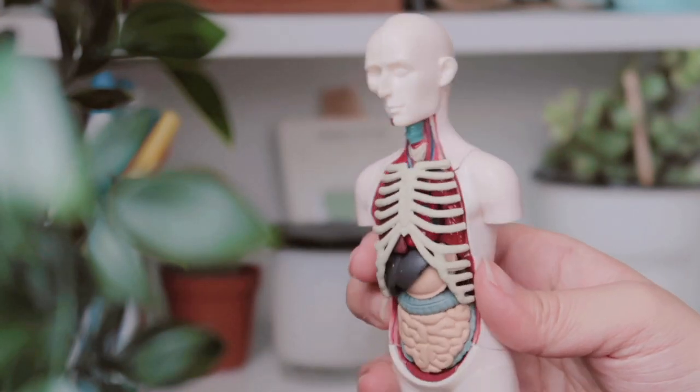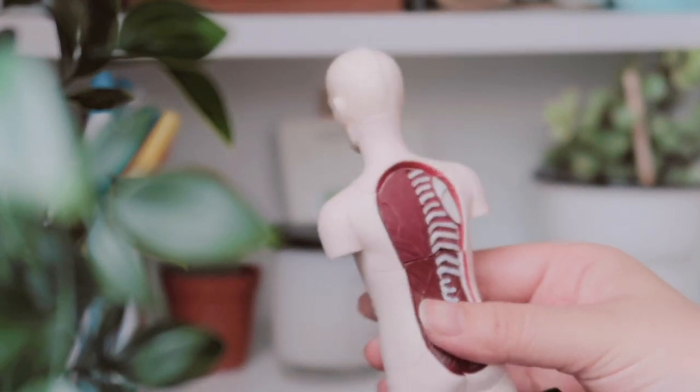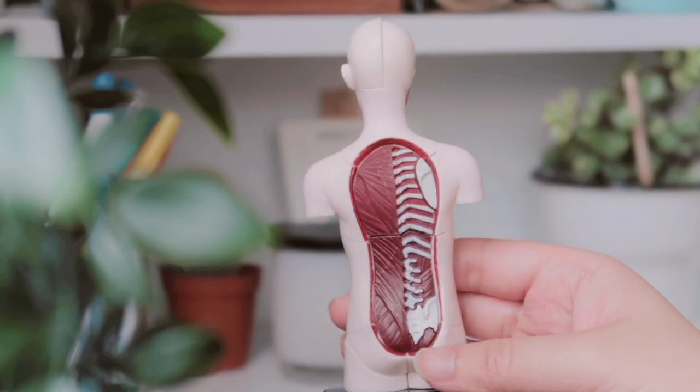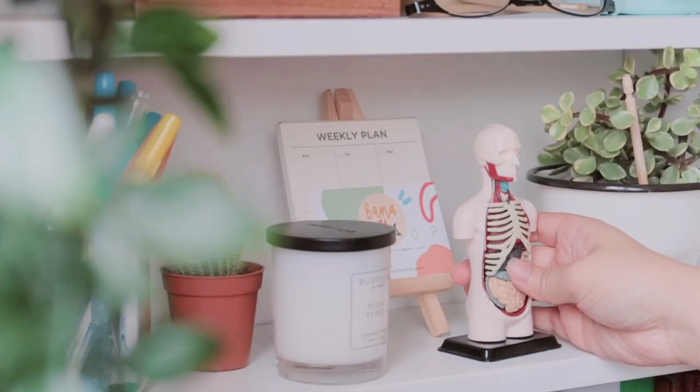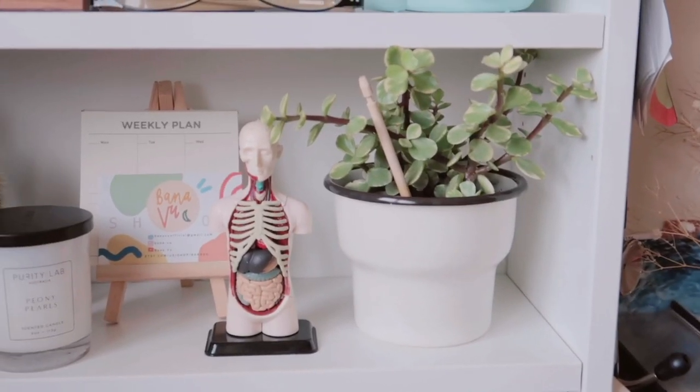I then have a cute little 3D anatomical model on here that I was kindly gifted by Kits of Medicine, and I just love the way it looks on my desk so I keep it there.